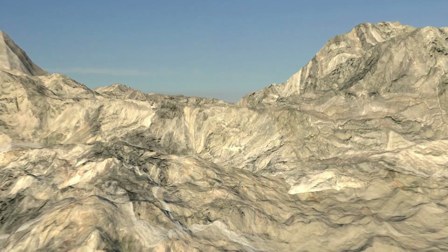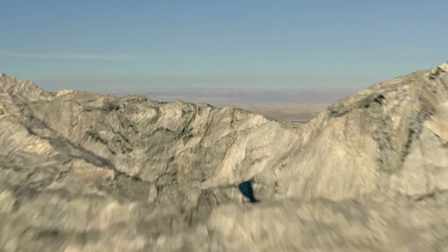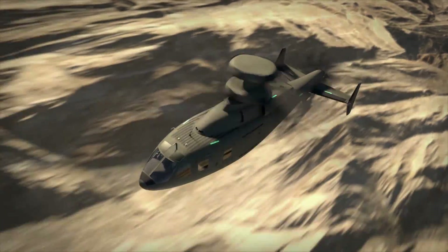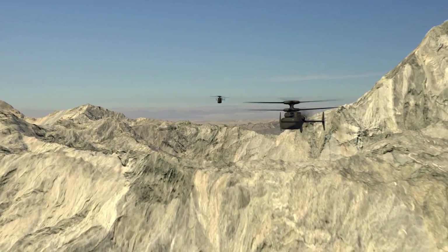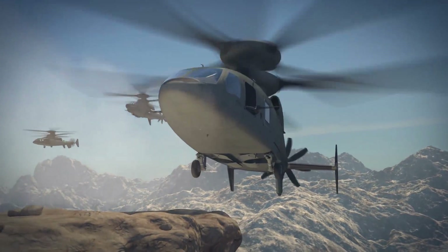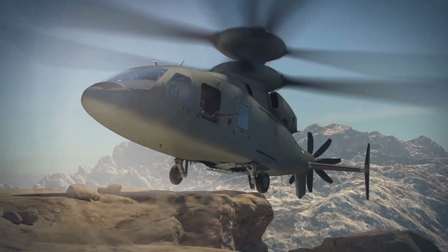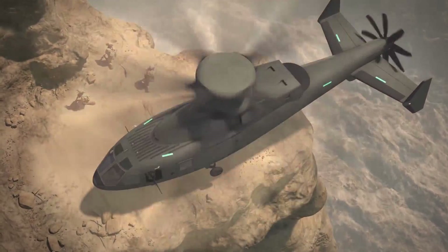Wolfpack 3-7, this is Ghost Rider 2-1, passing Geronimo. Ghost Rider 2-1, Wolfpack 3-7, roger. Copy, Geronimo. Roger. Three minutes. Fifty feet. Got it, fifty feet. Roger, come up.